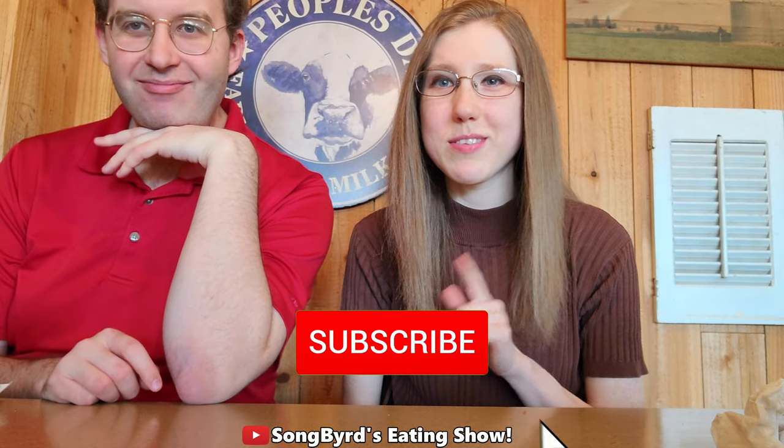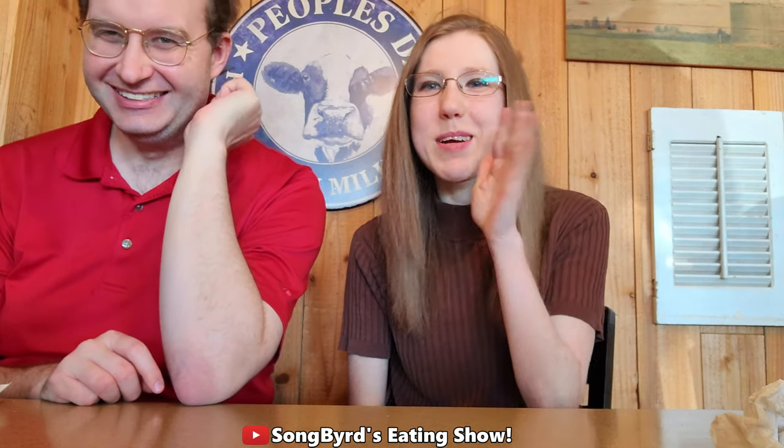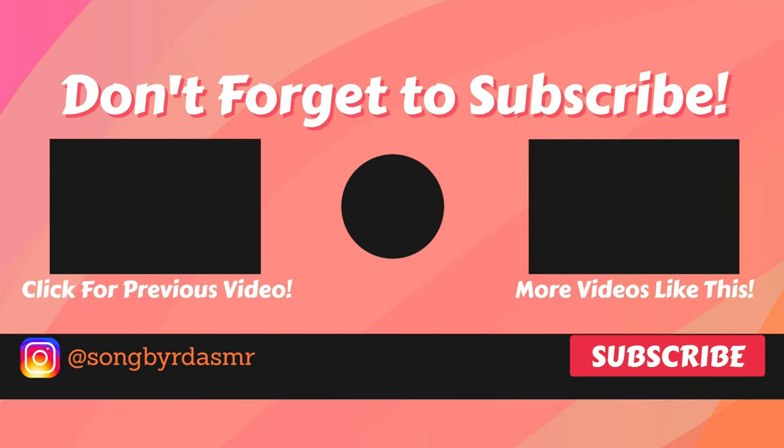If you guys haven't already, be sure to click the subscribe button down below and hit that bell to receive notifications. We will see you on the next video. This is Charles and Crystal signing off — we love you. Bye birdies!